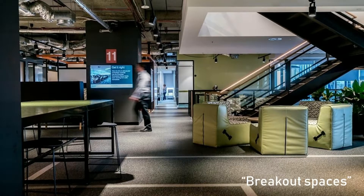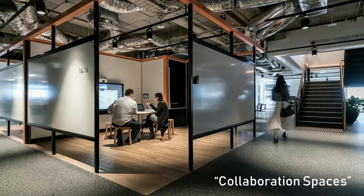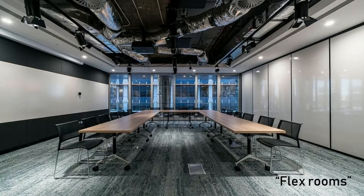Obviously today's environment is very different. We have breakout spaces, focus rooms, collaboration spaces, and my favourite — flexible rooms.